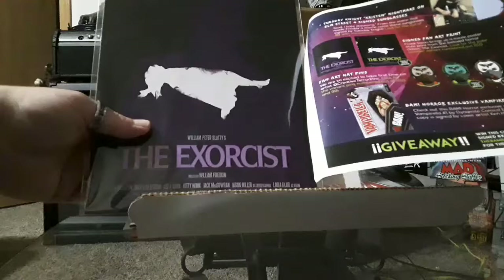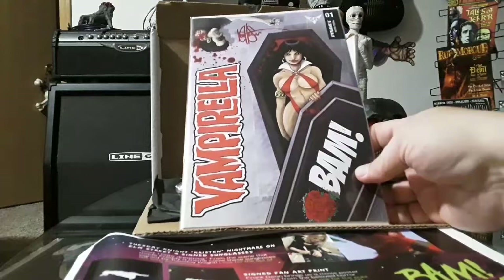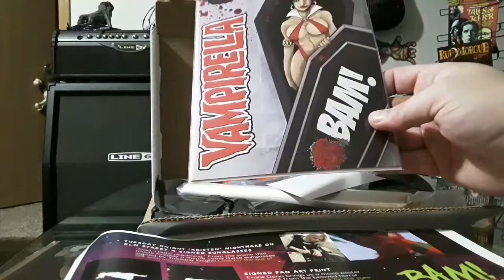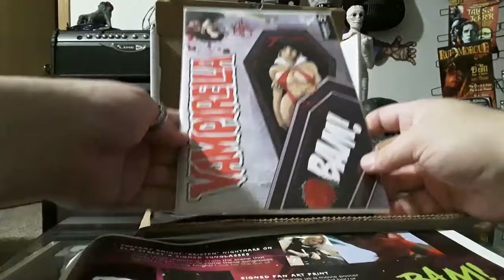This must be the BAM exclusive Vampirella. It says check out this BAM horror exclusive cover of Vampirella number one by Dynamite Comics — every copy is signed by cover artist Ken Hisari. Well there you have Mr. Hisari's mark — very cool. We'll put it on the rack and treasure it always.